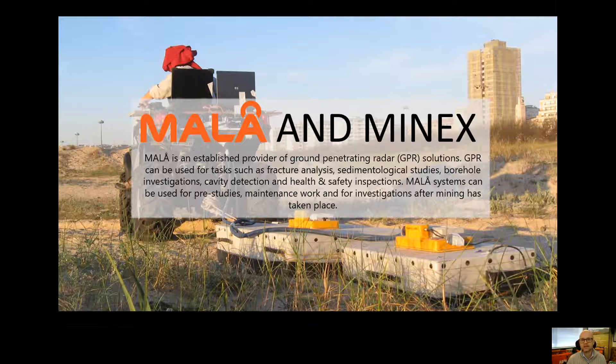Mala is all about ground penetrating radar. This is a high resolution mapping system for shallower reaches — the top 20 to 30 meters. Also very useful in engineering style applications, such as maintenance of roads and infrastructure on site during the activity phase, and making sure you have a good record of where everything was when you come to site reinstatement after mining has ceased.